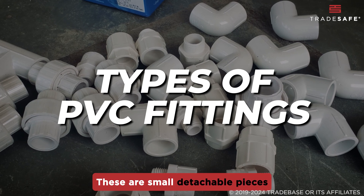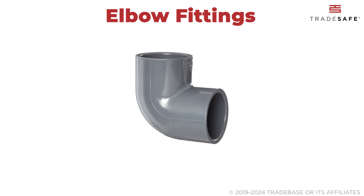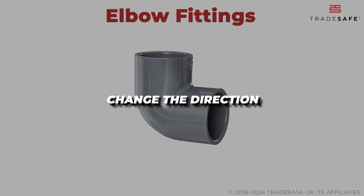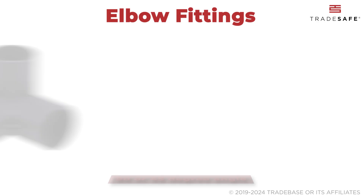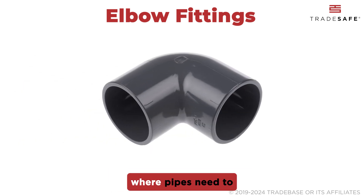First up: elbow fittings. These are designed to change the direction of water flow, usually by 90 or 45 degrees. These are commonly used in plumbing projects where pipes